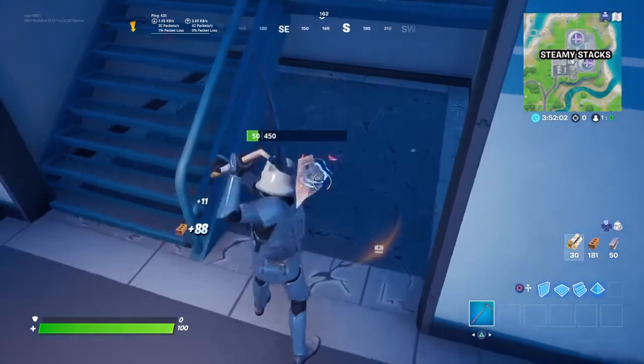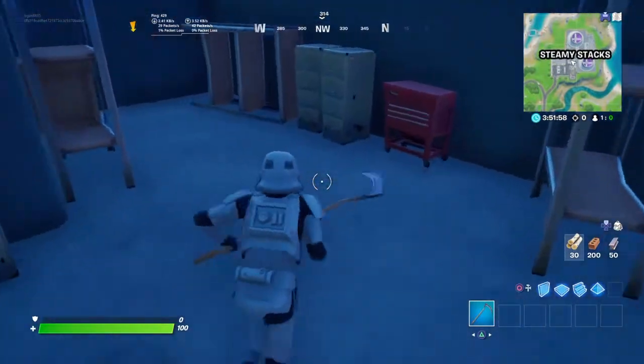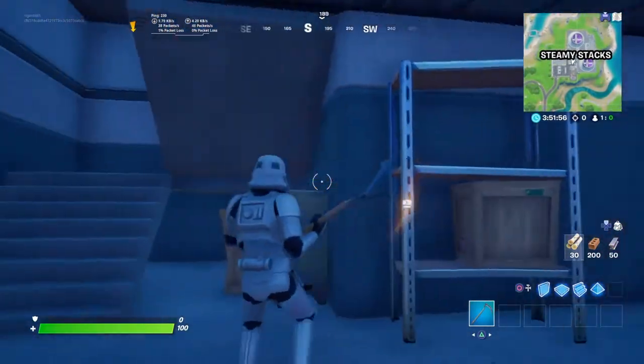So yeah, you break this floor. And first you find this secret staircase. And when you go here, you'll enter like a new landmark.